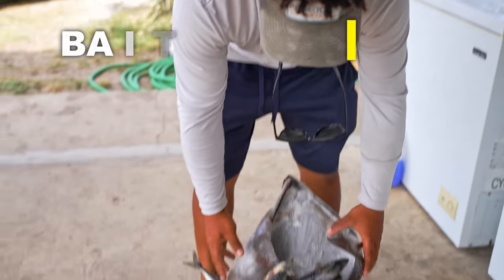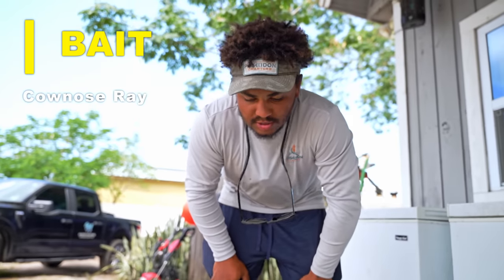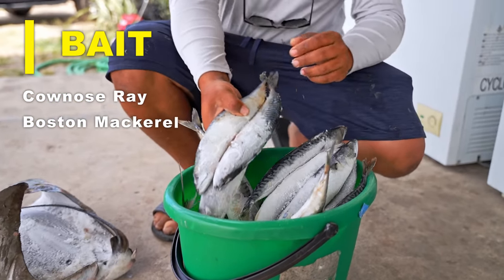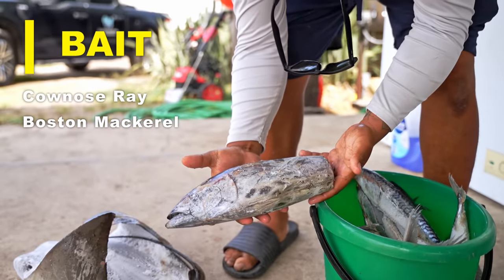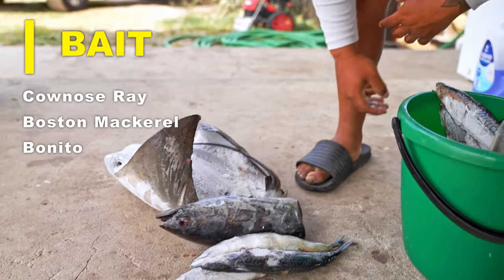Next up we're going over bait. This is a frozen cow nose ray I caught a couple weeks ago. These are probably one of the best baits for bull sharks, hammers, and tigers — they absolutely love them, can't resist them. We also got some Boston Mackerel; they're not Florida native, but they still do the trick. We got ourselves a frozen Bonita — it's a very good oily fish, super bloody. Sharks really love that. We call them poor man's tuna over here.